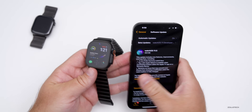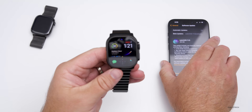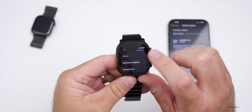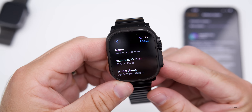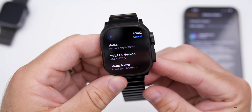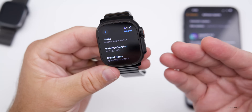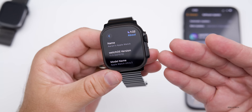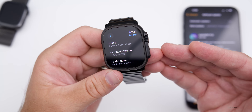Let's take a look at the build number. If we go into Settings, General, then About, you can see the build number is 22T572. This particular build should be the final version unless there's an additional issue requiring a WatchOS 11.5 RC2.